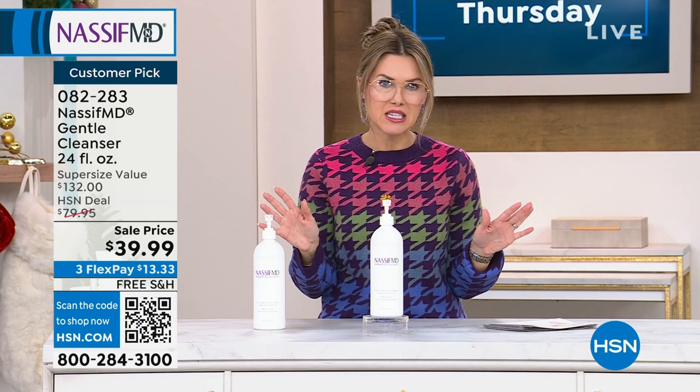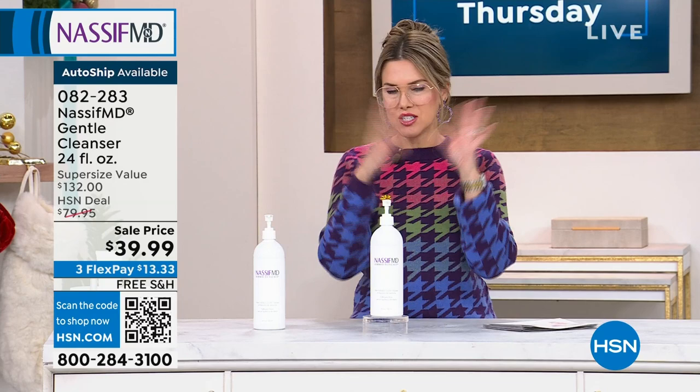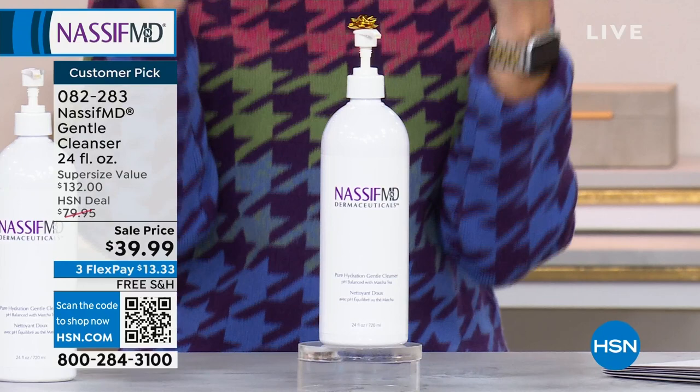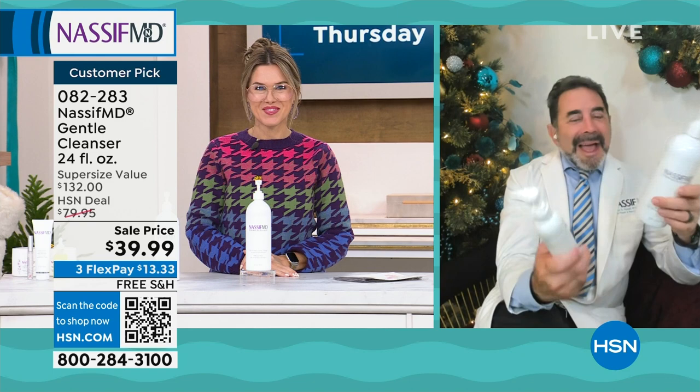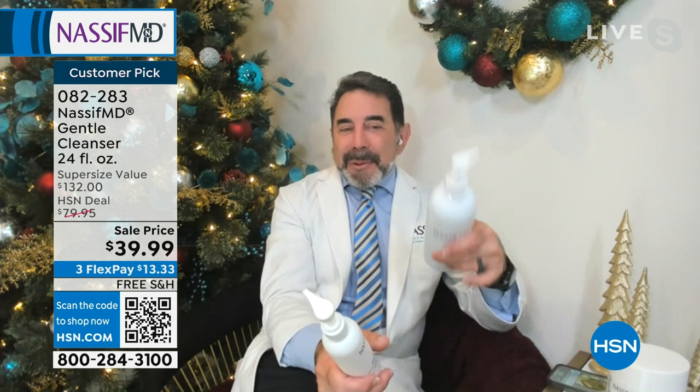Dr. Nassif, I probably was one of those people that said, 'Eh, cleanser's a cleanser, right? You wash off your face.' But there's a difference when it's doctor-formulated. You know skin, and this is so effective for my makeup — I love the creaminess. My skin doesn't feel dry after using this. When you talk about medical grade — I've never seen this price. When I saw this price last night, I said there's got to be a mistake. This is a six-ounce size.